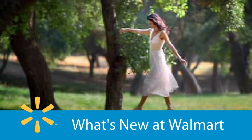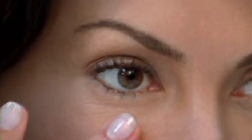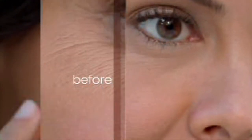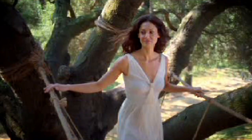Everything about you is unique, including your skin. Discover a night cream designed for your skin. Only Aveeno Positively Ageless has a breakthrough shiitake complex, combining the best of nature with the proof of science for younger looking skin. It self-adjusts to your skin's unique chemistry and is clinically shown to improve the look of fine lines and wrinkles for natural beauty that's all your own.